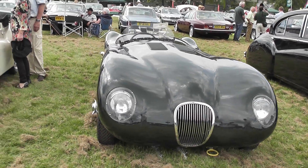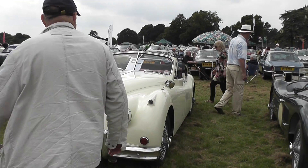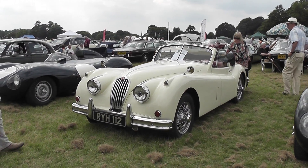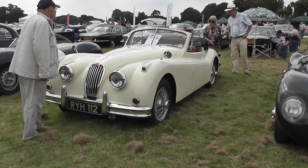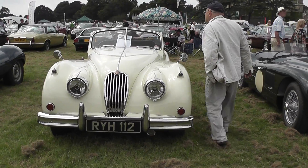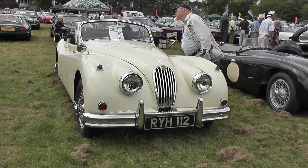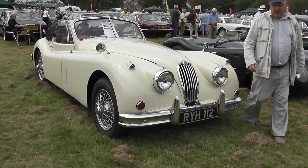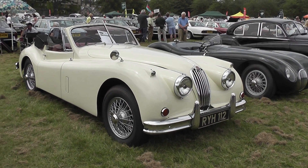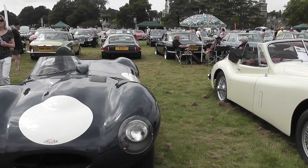We then have an XK in white with an authentic London registration. It's from 1955 — the later XK140. We're told it features in a number of 1950s Healing comedies by the late actor Terry Thomas. How interesting!